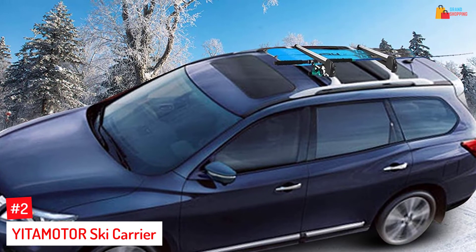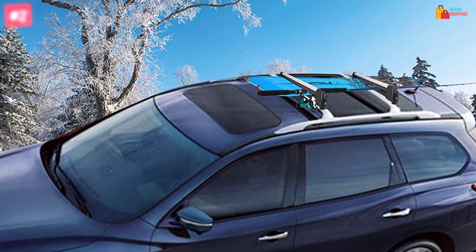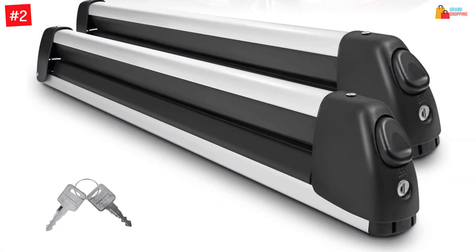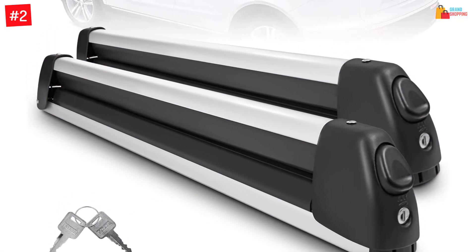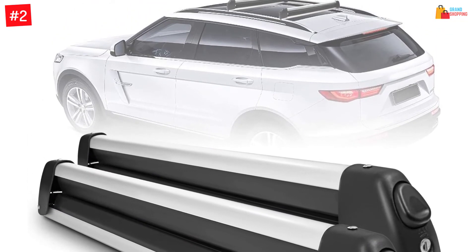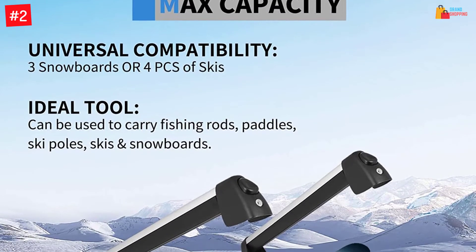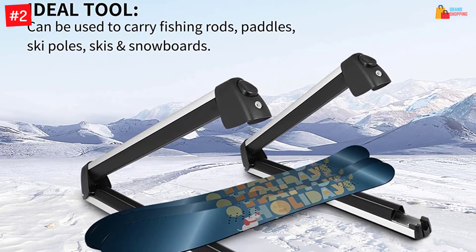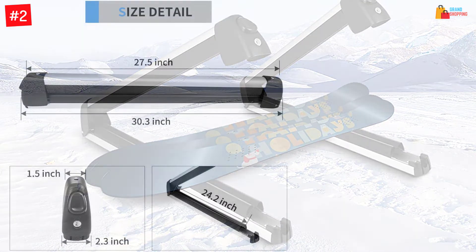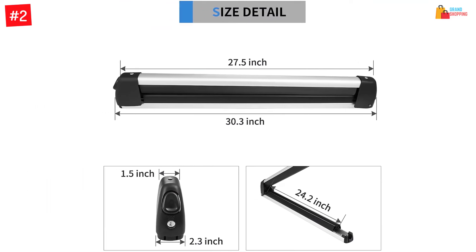At number 2: YITAMOTOR Ski Carrier. If you are looking for a snowboard rack that lets you use it for a long time, then this can be the perfect item for you. This has durable aluminum construction that can resist corrosion and rust. Furthermore, the product has universal compatibility, and it can accommodate three snowboards. It is also safe to use as it comes with ultra-soft rubber finishing. Moreover, it offers better convenience and easy storage. Additionally, it is easy to install and features a safety lock function for better performance.